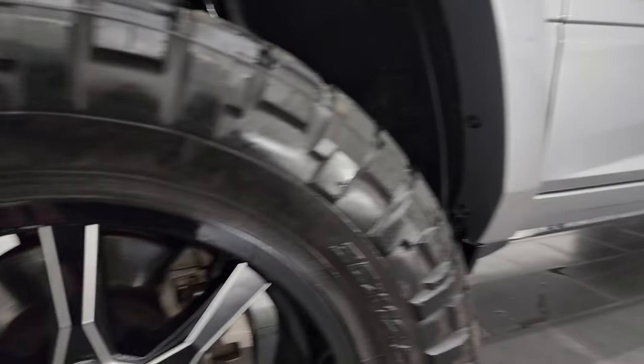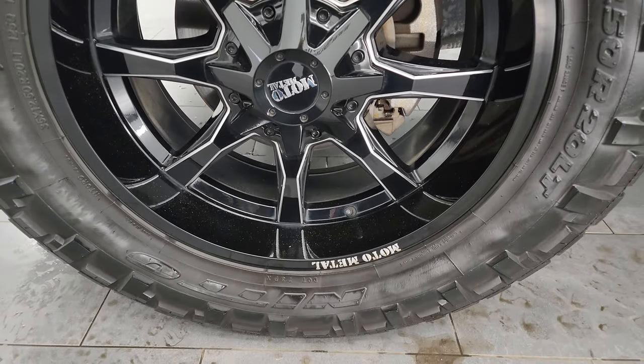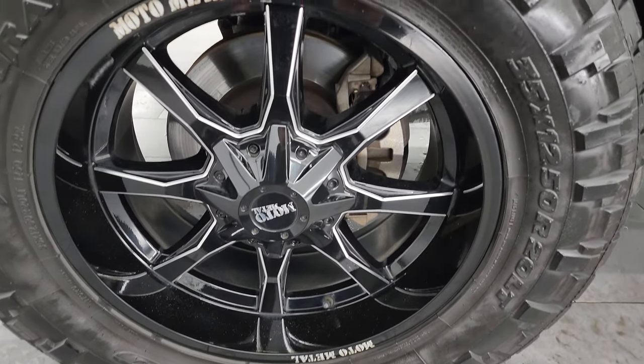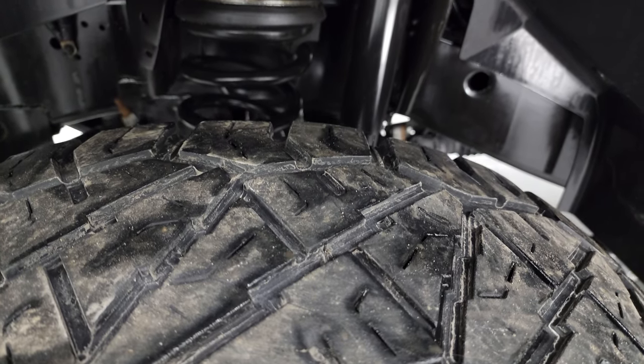It does have some really good-looking Moto Metal painted and polished aluminum wheels. These are 20-inch wheels, and it has Nitto Ridge Grappler 35x12.5 R20 LT tires. These tires have right around half the tread left on them.